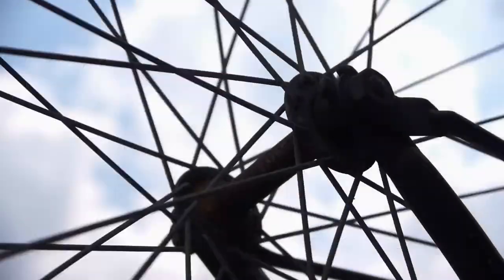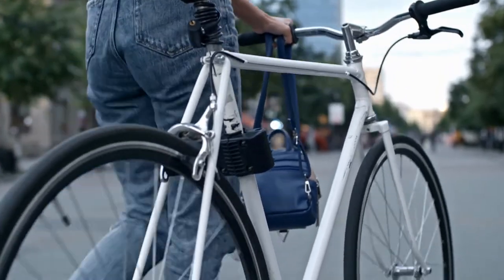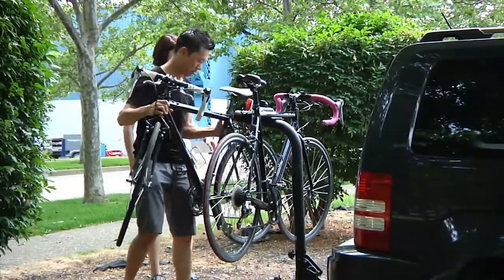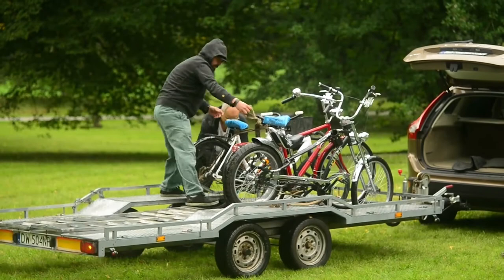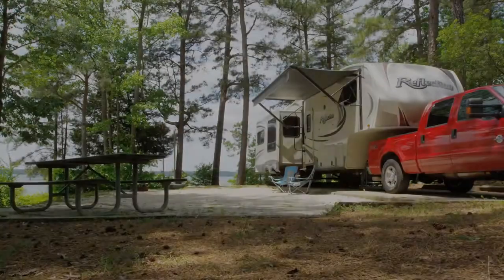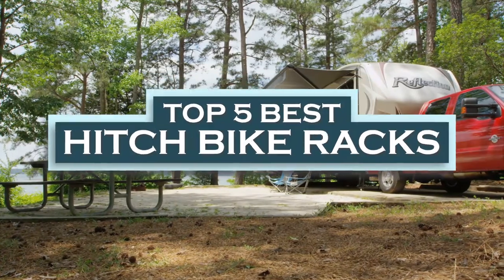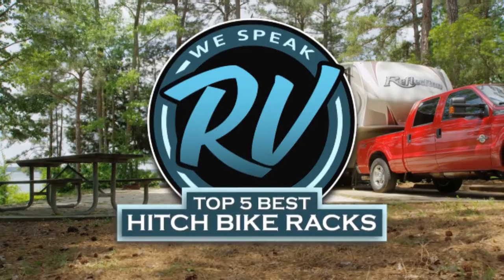Hello everyone! Are you looking for a secure way to transport your bike to a great place to cycle in? Are you planning a cycling getaway with friends or family? What you need is a reliable hitch bike rack. When it comes to buying a hitch bike rack, there are a number of options on the market which makes it difficult to choose the best one. In this video, we compiled a list of the top 5 best hitch bike racks on the market today. Be sure to watch till the end for our best recommendation.